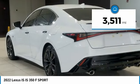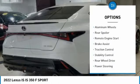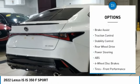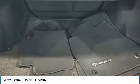Here are some of this vehicle's great options: rain-sensing wipers, tire pressure monitor, blind spot monitor, heated mirrors, aluminum wheels, rear spoiler, remote engine start, brake assist, traction control, and stability control.